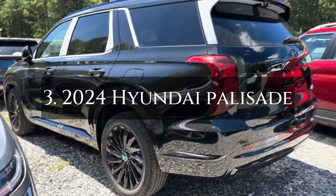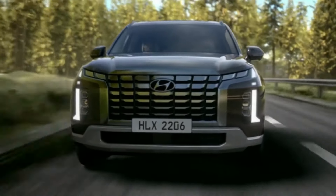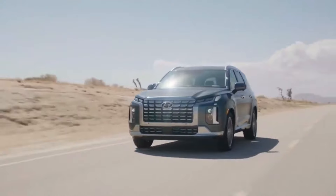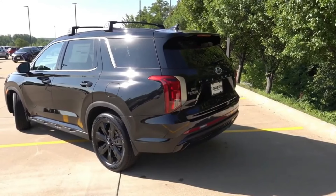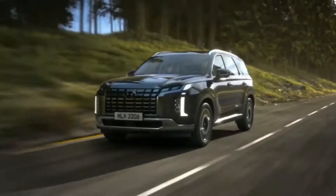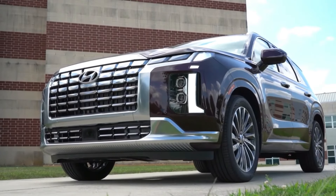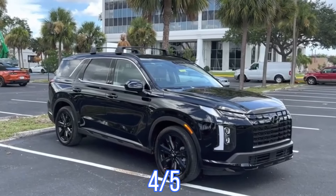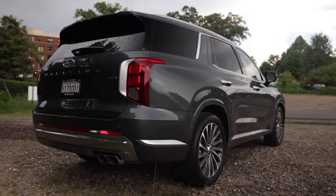Number 3: the 2024 Hyundai Palisade, which received an impressive 83 out of 100 from Consumer Reports. The Palisade excelled in its road test, scoring 85 out of 100. Consumer Reports highlights its smooth and responsive driving experience, thanks to the SUV's 8-speed automatic transmission, which delivers quick and seamless shifts. The V6 engine provides linear power, contributing to a smooth ride for both drivers and passengers. While its fuel efficiency of 21 miles per gallon isn't the best in its class, it remains competitive. Reliability scores 73 out of 100, and it boasts an owner satisfaction rating of 4 out of 5.